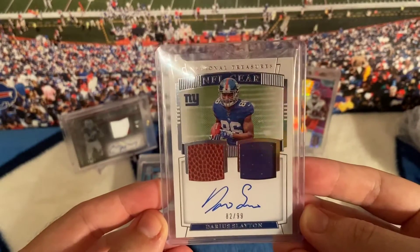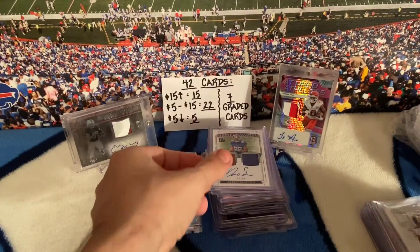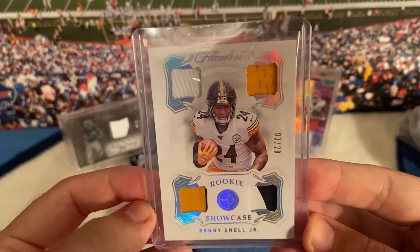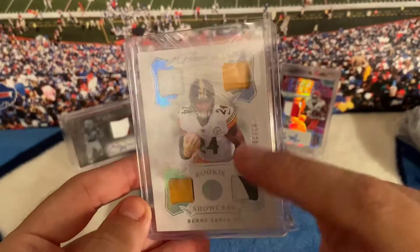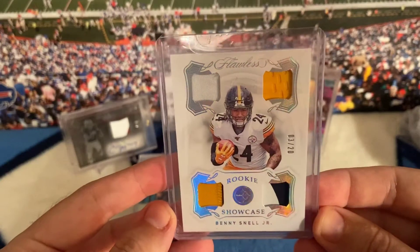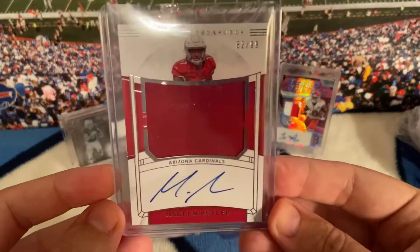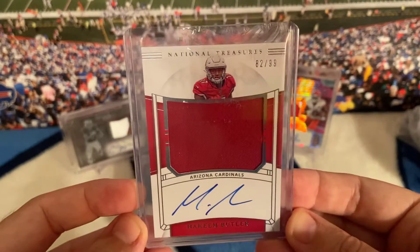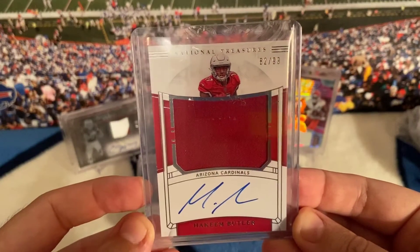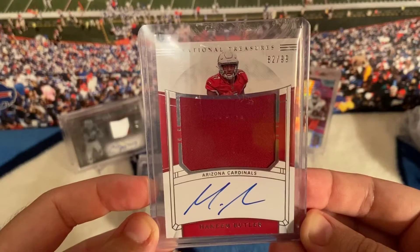I thought these cards are really cool — Flawless, 3 out of 20. I really want the Josh Jacobs in this set. That's a cool card though. Benny Snell Jr. Another Hakeem Butler to add to my collection — I think I have like 13 or 14 of his autos. Wish the patch was a little nicer on this, but still a nice card, out of 99, on-card.